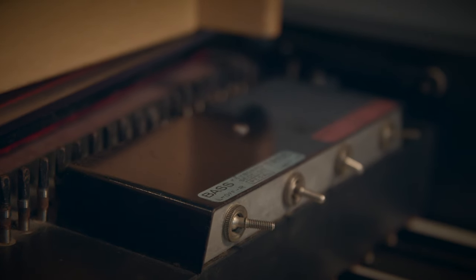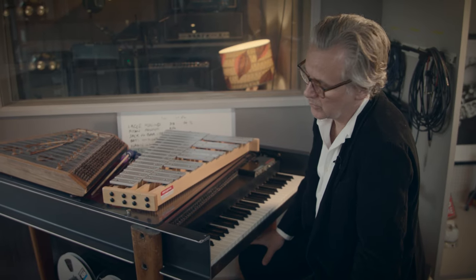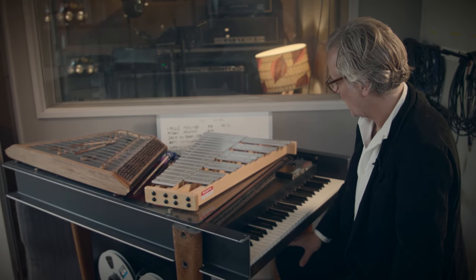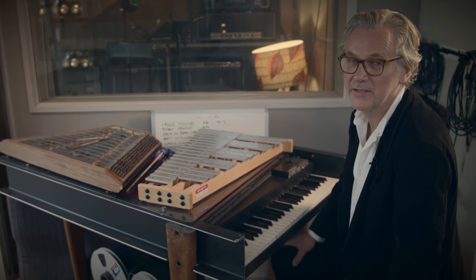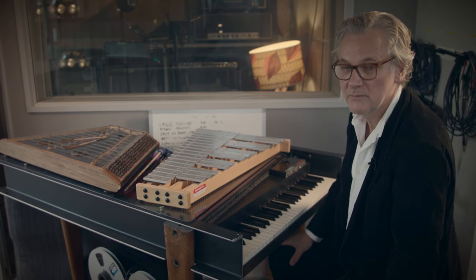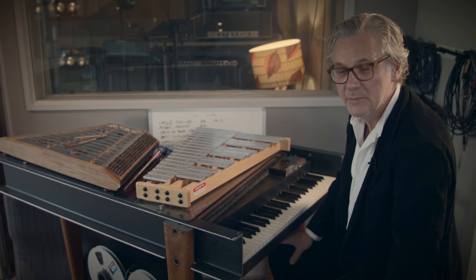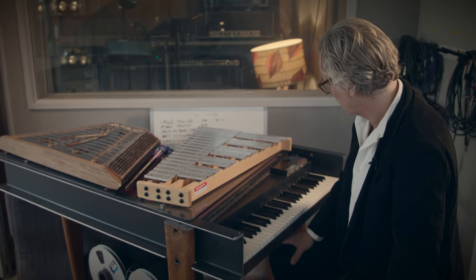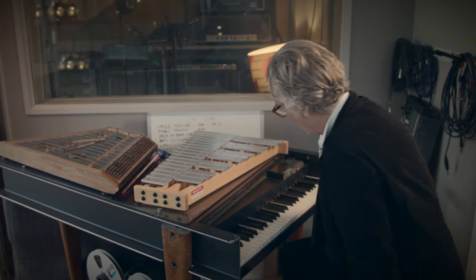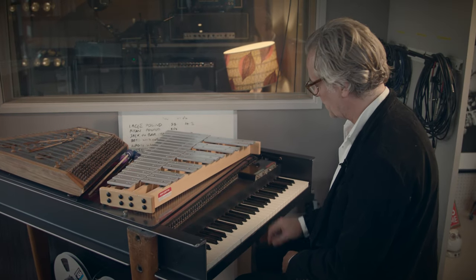This is the Baldwin electric harpsichord. This is probably the rarest piece of equipment I have in the sleeper studio. I've been told that there's only three in the UK. Paul McCartney has one. Sir George Martin, may he rest in peace, apparently has one — his family now has one, probably his son — and I have one. It's basically a harpsichord, but it's electric.